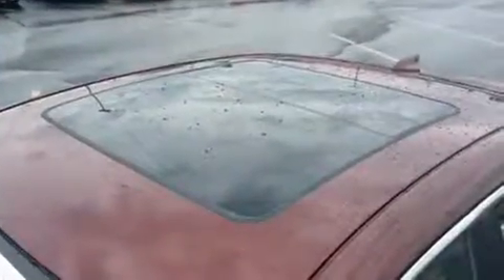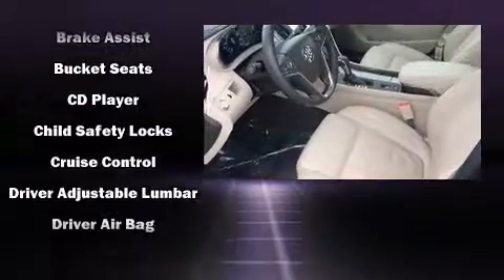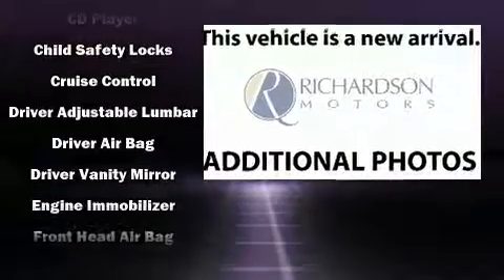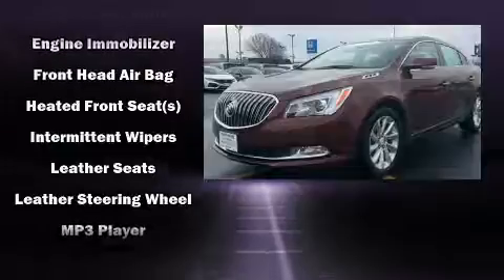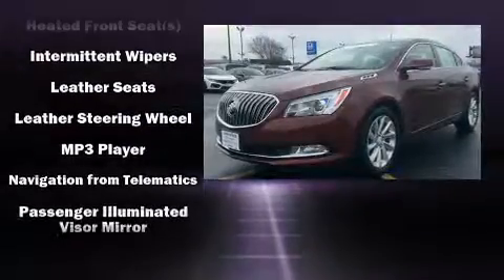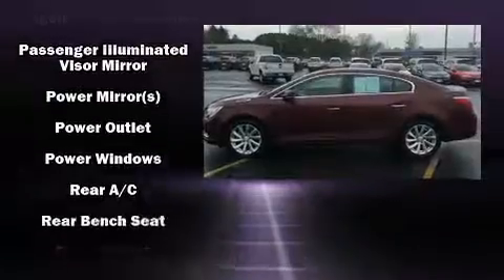Passenger security is always assured thanks to various safety features such as dual front impact airbags, front and rear side impact airbags, traction control, brake assist, anti-whiplash front head restraints, a security system, OnStar, and four-wheel disc brakes with ABS.